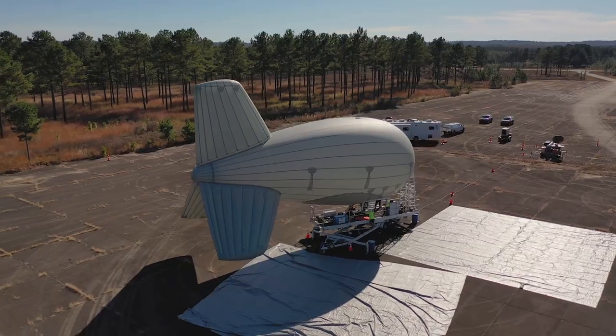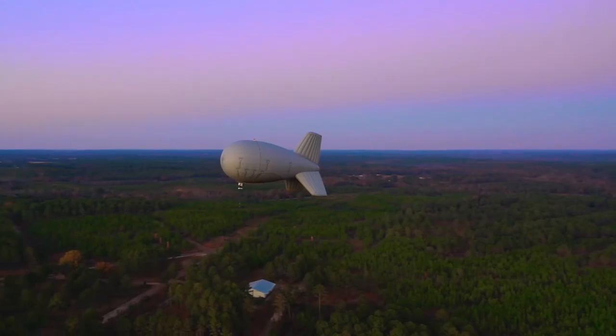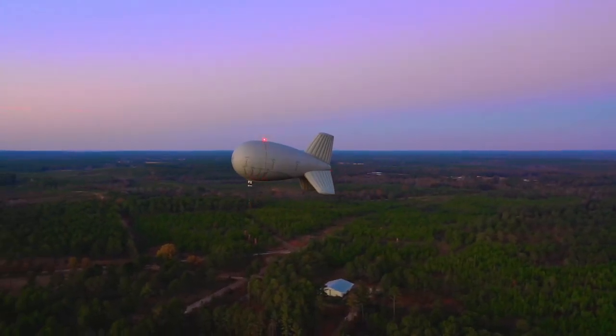This is a platform that we developed specifically for FirstNet. We've test flown it twice down in Tuskegee, Alabama in November 2019, and then again in May of this year, but this is the first time that we've deployed for an actual hurricane.